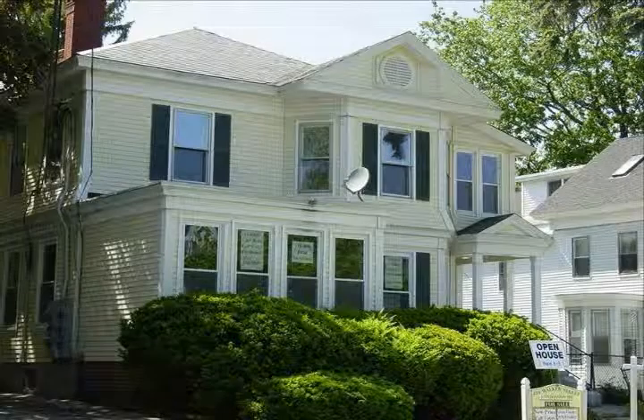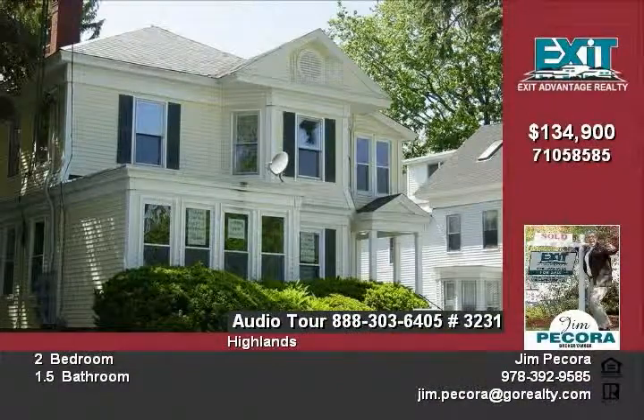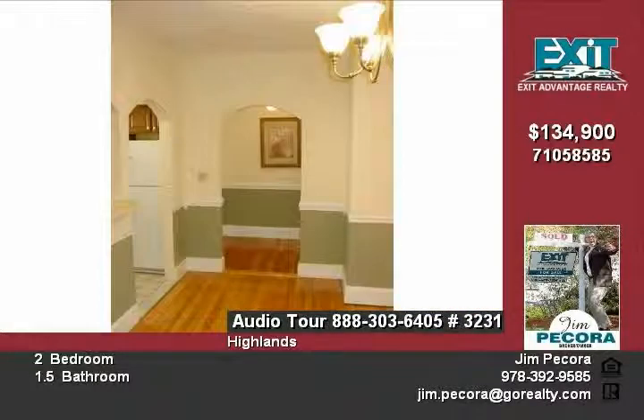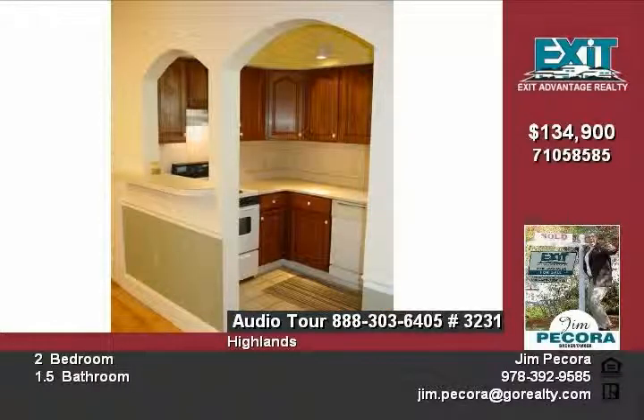Custom-designed condo in the Lowell Highlands offers an old charm feel. This beautifully restored and updated Victorian is ready for you to call home. This bright and sunny two-story, two-bedroom unit is very spacious and has many features, including an entry foyer with coat closet for storage, a large dining room, and an efficient kitchen that make for great entertaining.